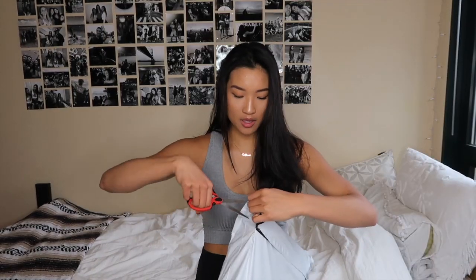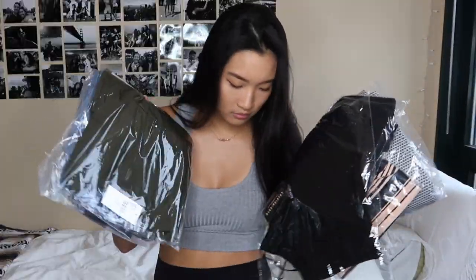Let's open this bad boy up. I have seven different items to show you guys. Also, my hair is really poofy for some reason — that's weird.